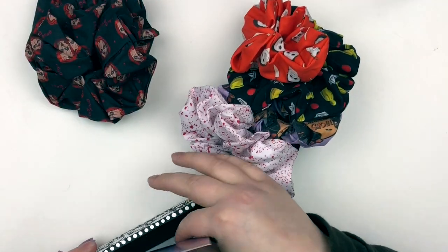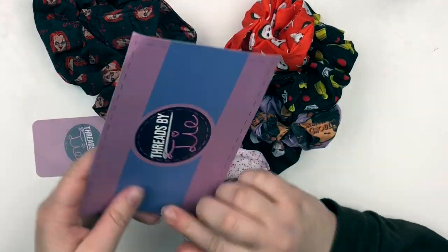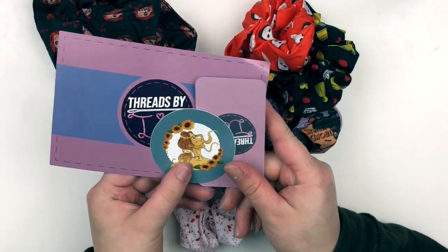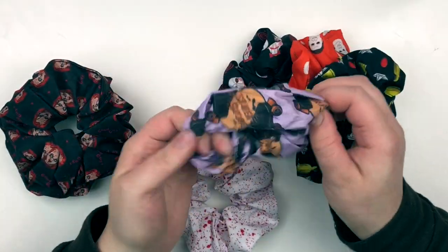I'm going to start with the scrunchies just to get that stuff out of the way. I do have one that's in my hair right now too. It's really pretty. I could take it out but my hair looks really good right now. It's like a satin purple one. This is from Threads by Ty, which if you've watched my hauls before, I have shopped with this shop before. They're on Etsy. I found them through TikTok. The sticker right here is really pretty.